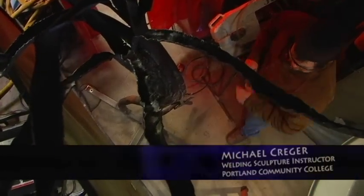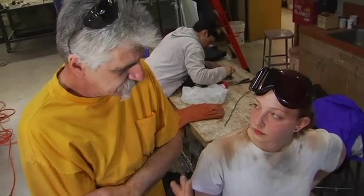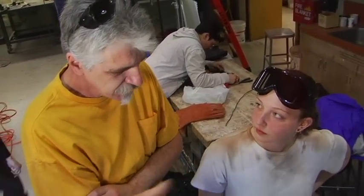My name is Michael Kreger and I've been interested in sculpture since I was about 13 years old. Here at PCC, in the welding sculpture class, we teach primarily welding with steel.